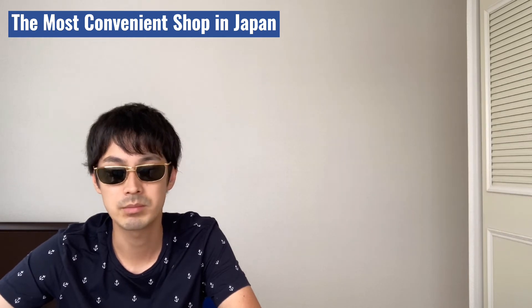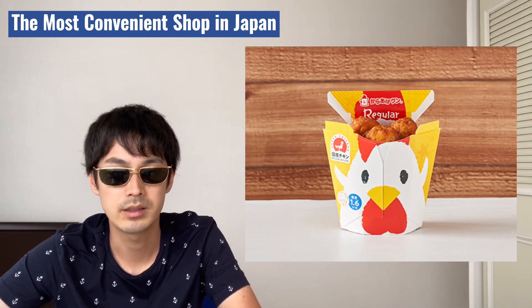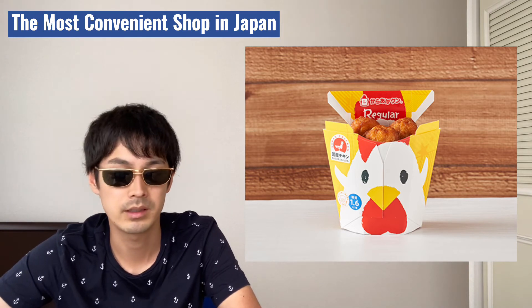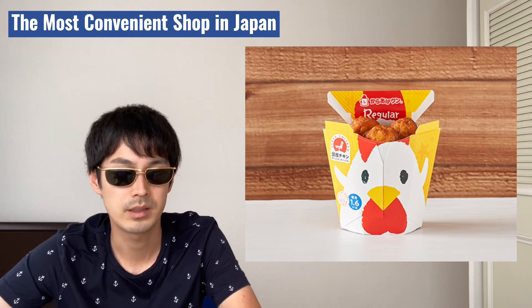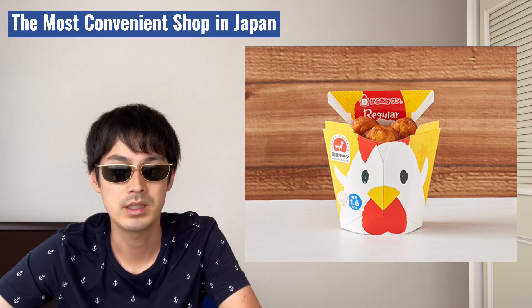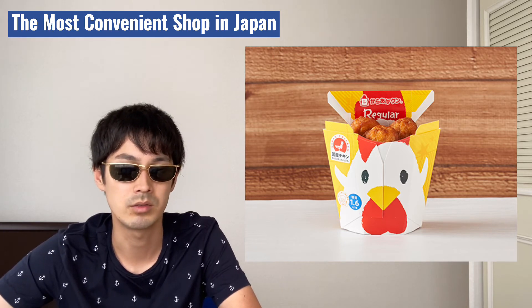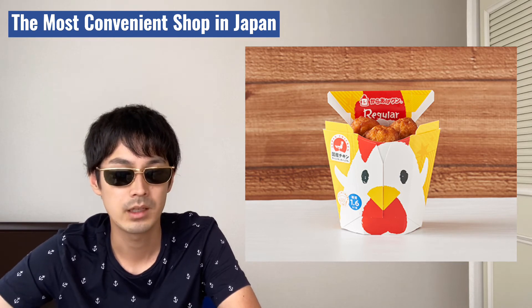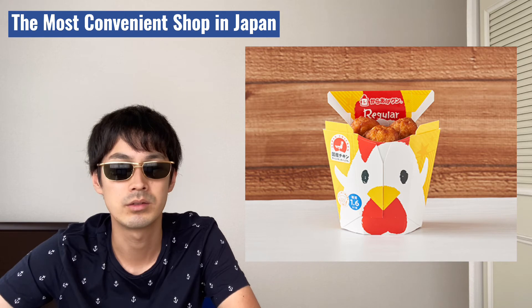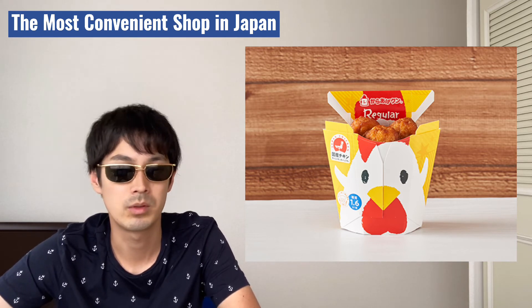The next shop is Lawson. Karaage-kun regular fried chicken is my favorite. It is delicious and portable. It is bite-sized pieces, so easy to eat. Plus, a toothpick is inside to eat with, so your hands won't get oily. It costs 200 yen, so it's $1.80. That's an affordable price.